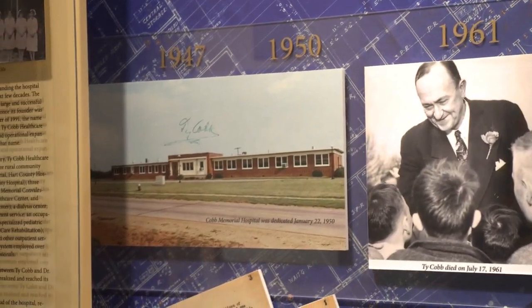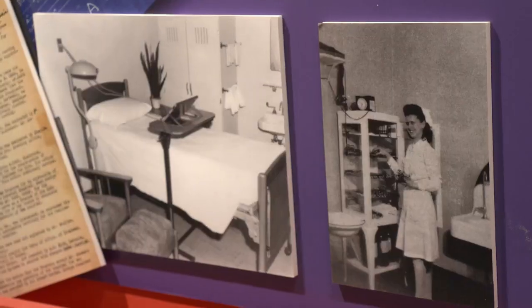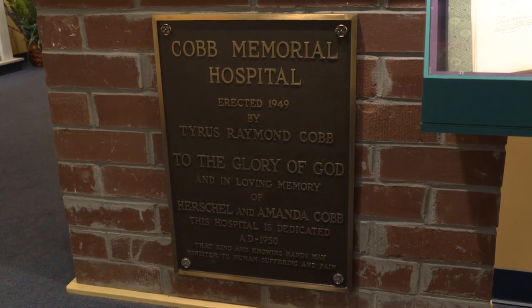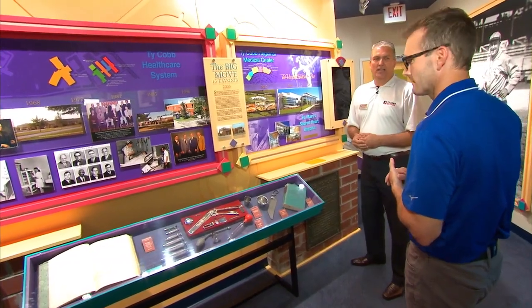In 1950, Mr. Cobb built a hospital here in Royston, which lasted for 68 years before being removed last year, with a new facility built 12 miles from here. On our 20th anniversary, we wanted to commemorate the life of the hospital, so we unveiled this display last year. That's his legacy — not just in baseball, but also in giving back to our community.